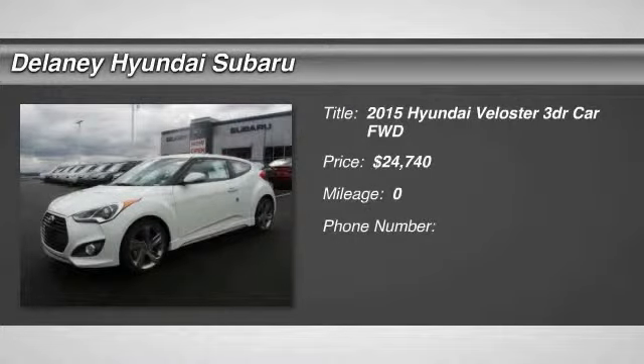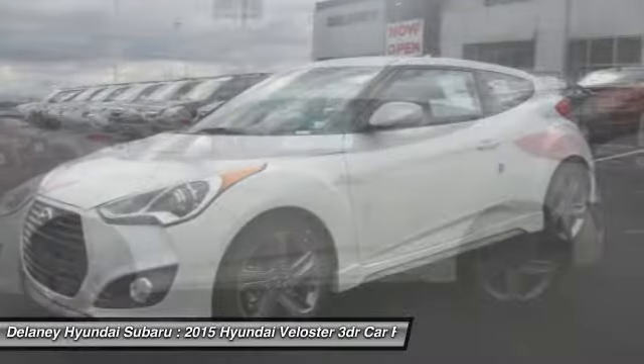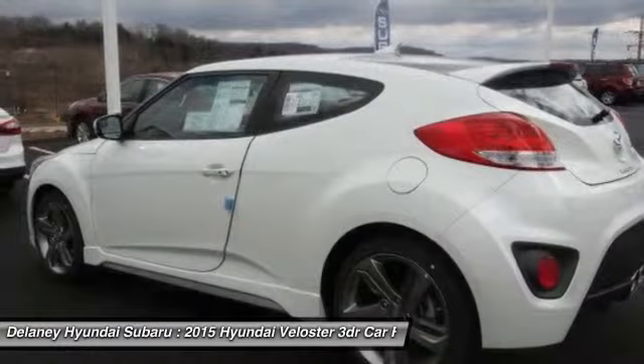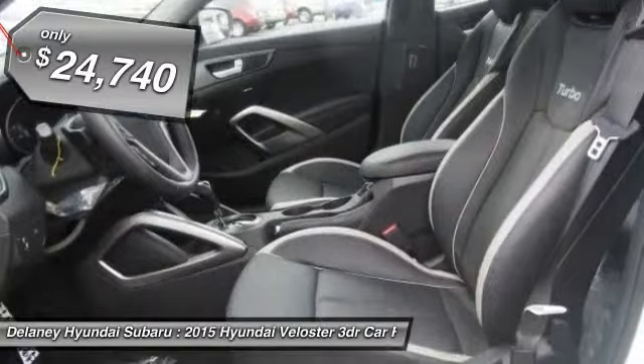The 2015 Veloster. The Veloster's innovative body style and unique design make it unlike any other small car out there. Pair that with a fuel efficiency that pushes the 40 miles per gallon barrier and you've got one sweet ride, priced below $25,000.